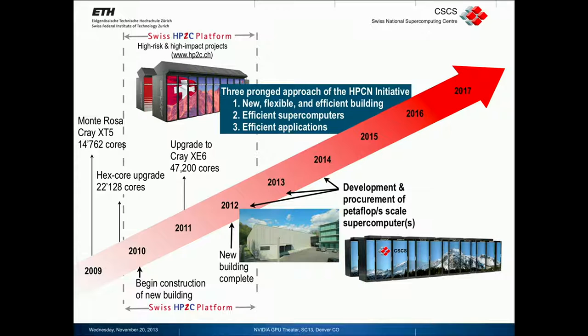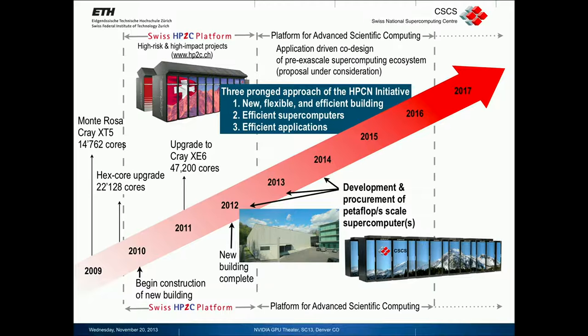We really took a three-pronged approach, starting with a new and efficient building, efficient machines, and investments in applications. Now this whole thing is being turned over into a research infrastructure, so the investment in applications is continuing through something we call a Platform for Advanced Scientific Computing.